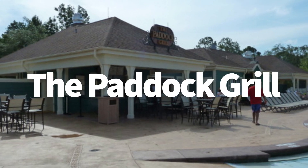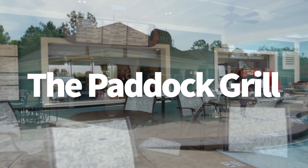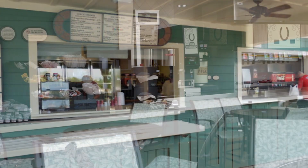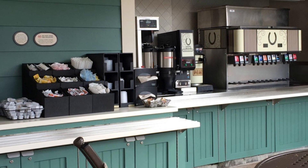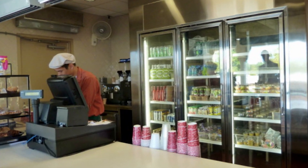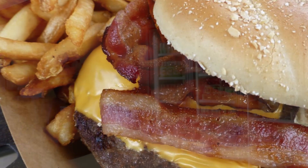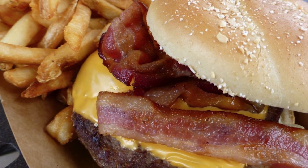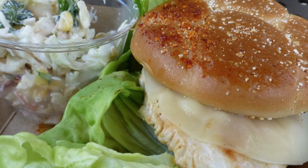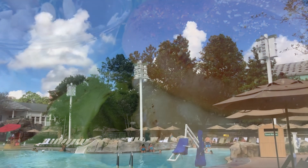Next, we're going to head over to the Paddock Grill. This one is a larger than the Backstretch Pool Bar kind of pool bar and grill. This is in the paddock area and they're going to have a little bit higher level food — not higher quality necessarily, but grilled food, hot food. So they have a bacon cheeseburger, chicken sandwich, chips, things like that. You're going to get more of a substantial meal here at the Paddock Grill.